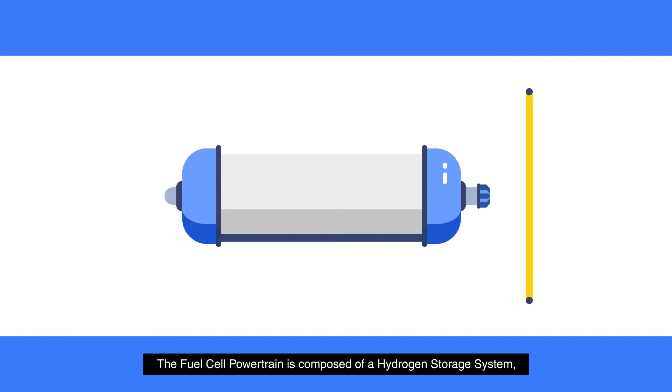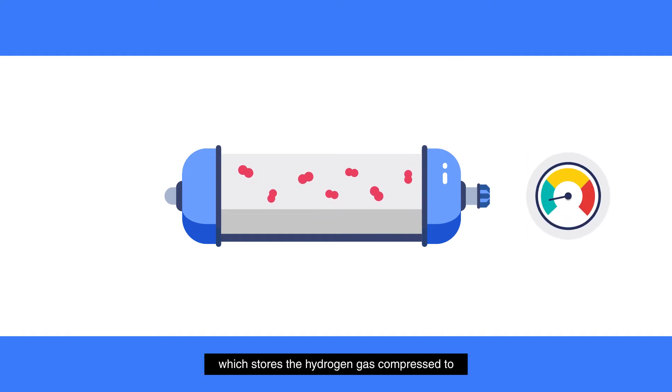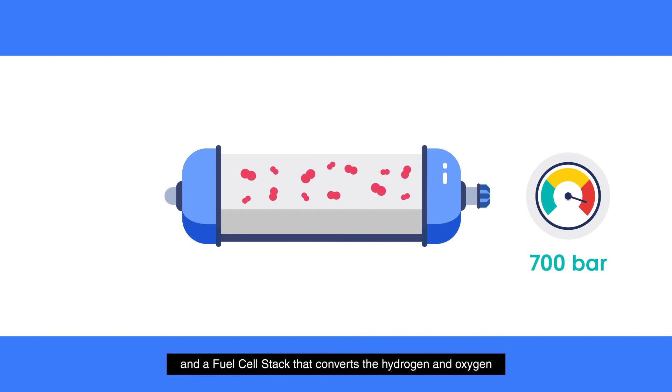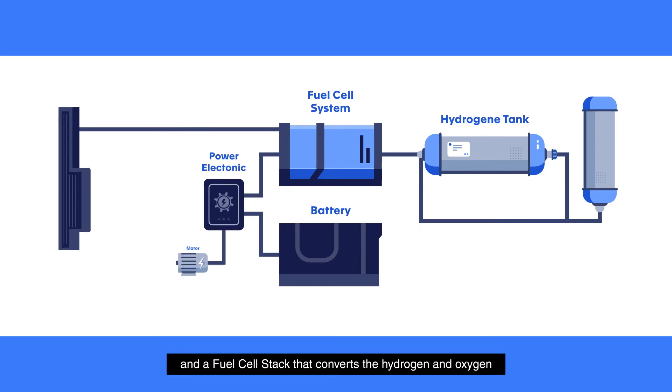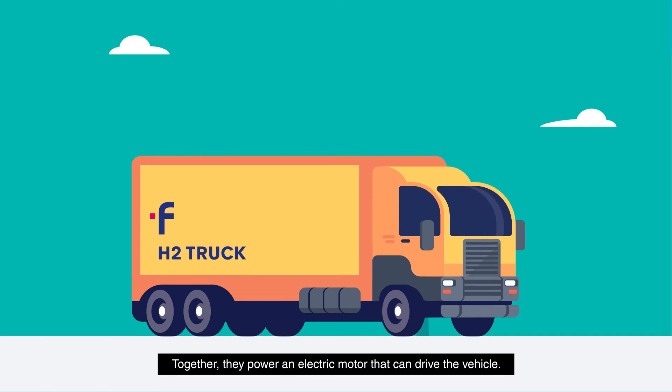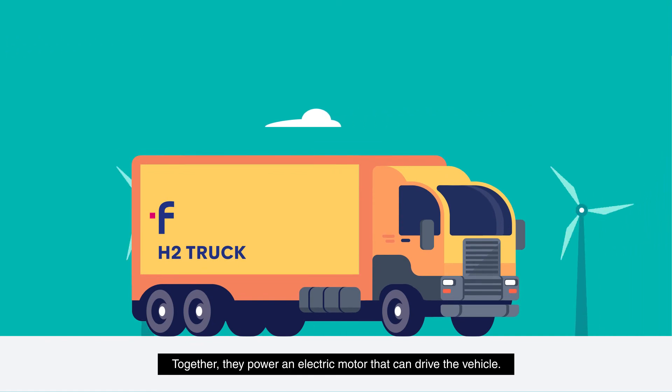The fuel cell powertrain is composed of a hydrogen storage system, which stores the hydrogen gas compressed to 350 to 700 bar pressure, and a fuel cell stack that converts the hydrogen and oxygen from the air to electricity. Together, they power an electric motor that can drive the vehicle.